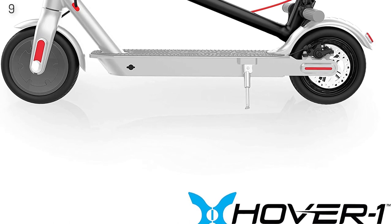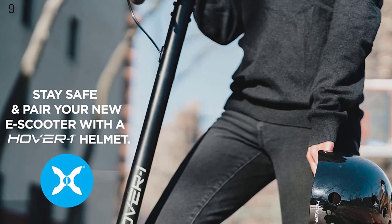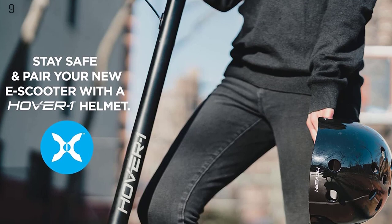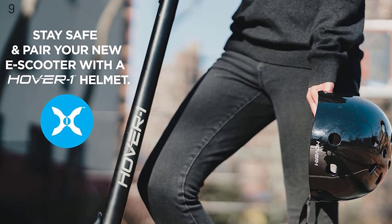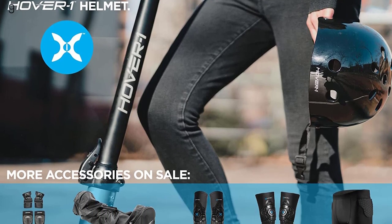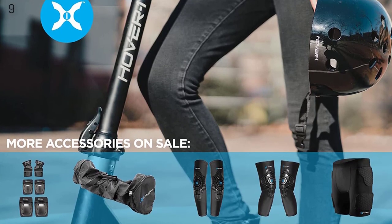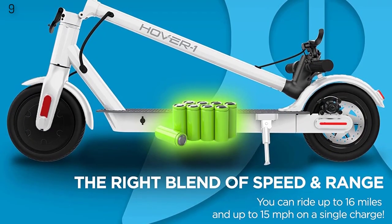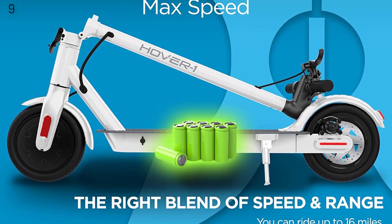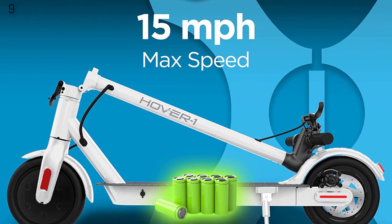High-traction 8.5 rubber tires offer a smooth and comfortable ride. With a 16-mile range and 14 mph top speed, the Journey electric scooter is thrilling to ride. At 26 pounds with a one-step folding system, it is easy to lift and carry. For longer commutes, the built-in cruise control helps maintain constant speed — pressing the throttle twice quickly activates it.